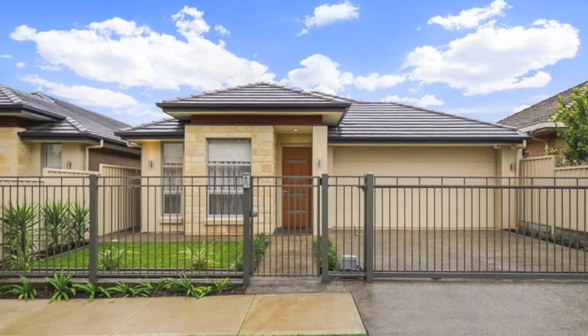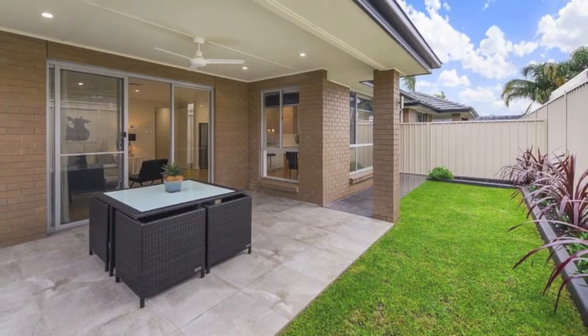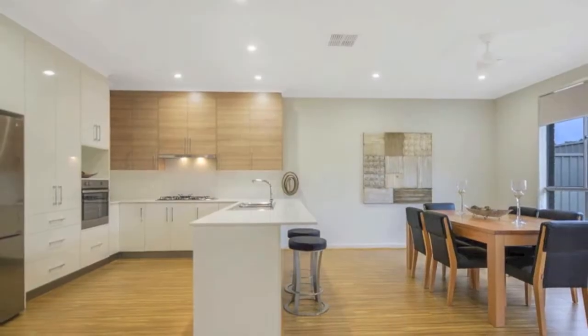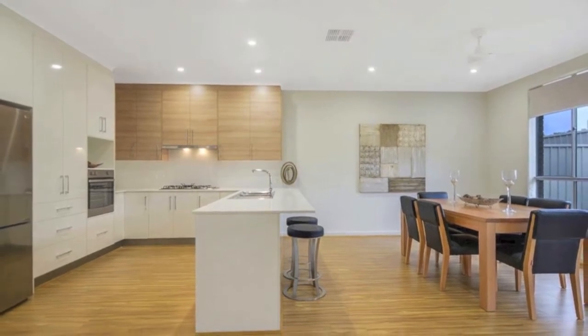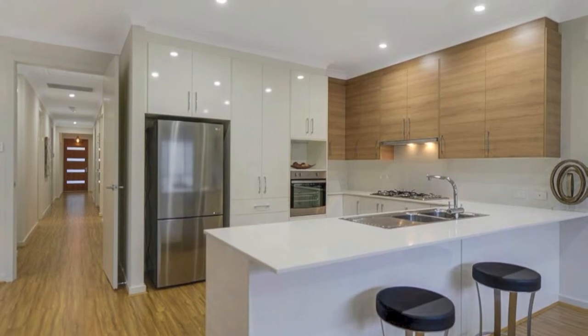Approximately a mere 6km from the CBD and convenient to many amenities such as major shopping, cafes, restaurants and public transport offered by the suburbs of Firle and Glynde is this 2016 built quality home.